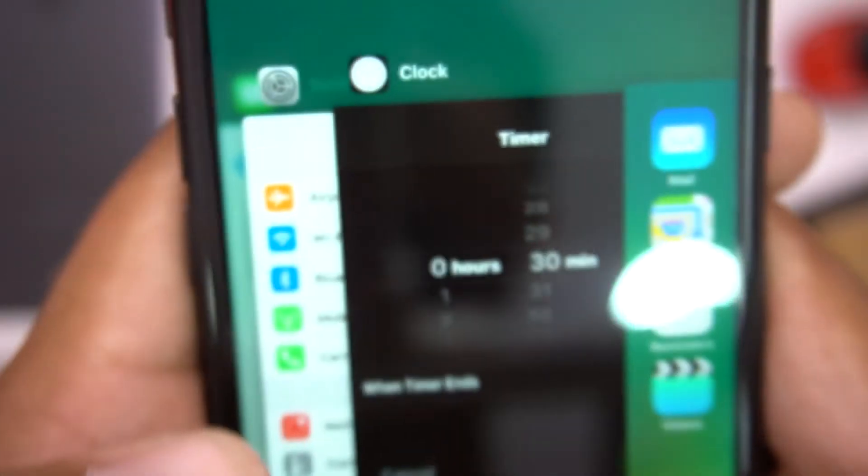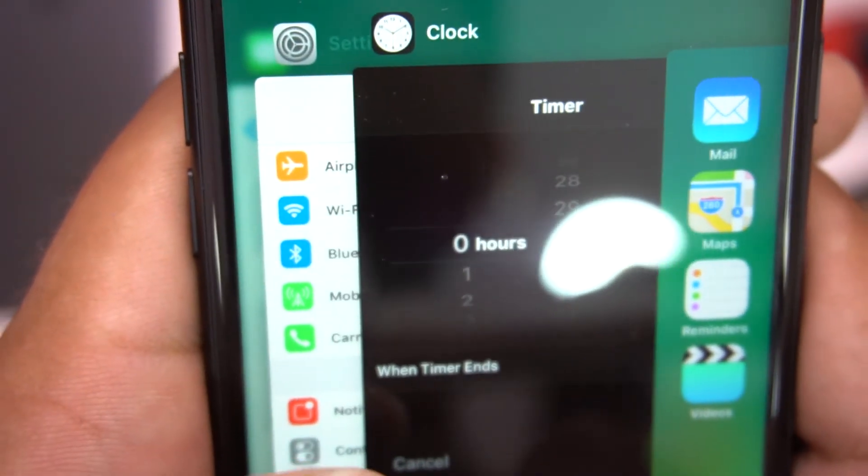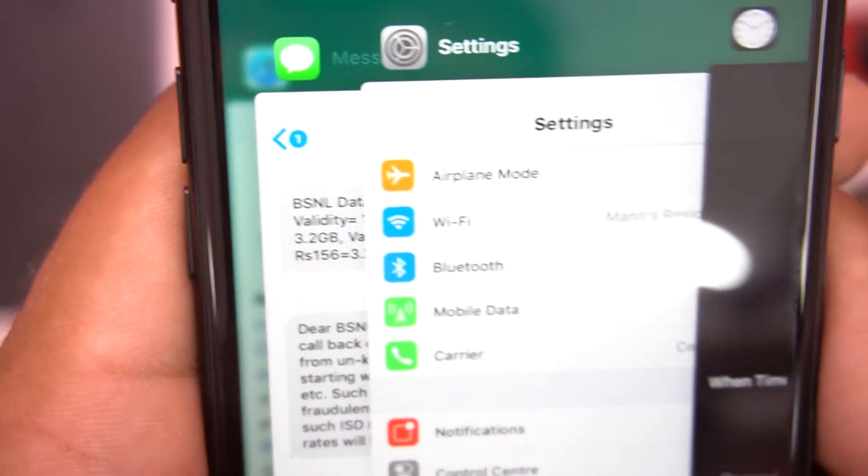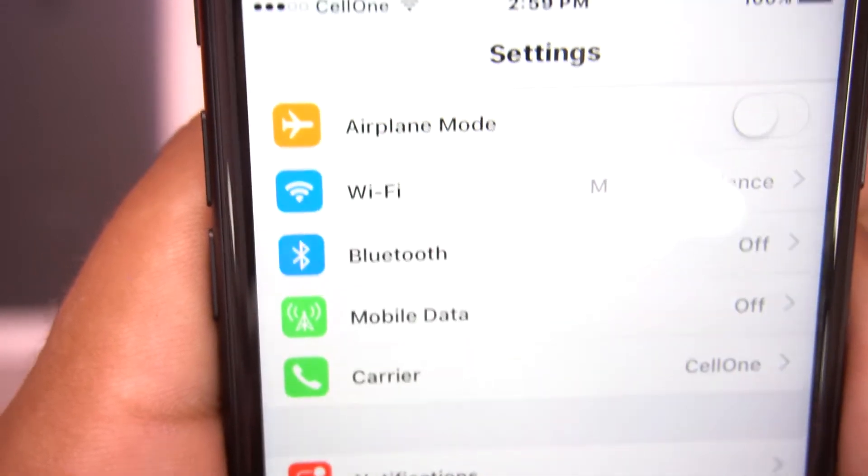First thing: when you open the recent app menu, the edges of the application windows are now curved. It happened with iOS 10 only. Before iOS 10 they were just rectangles. They look more cool now and I'm sure most of you didn't notice it.